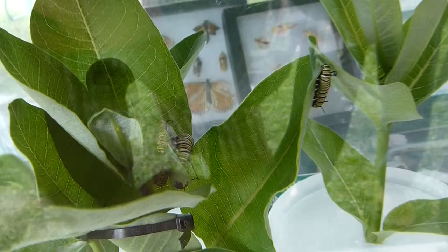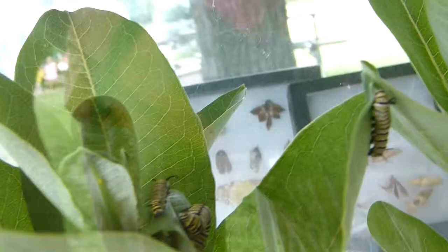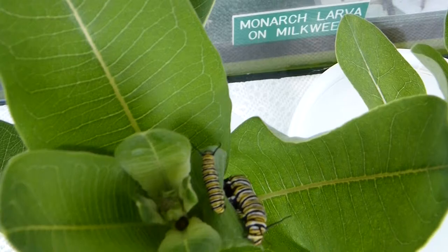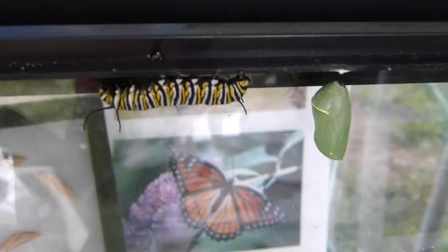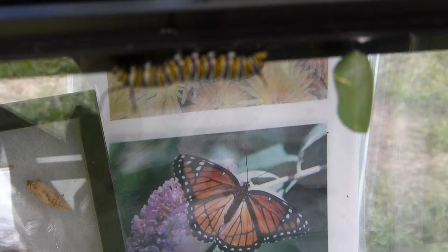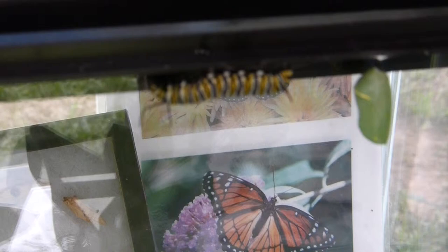We've got some smaller caterpillars and then the real big ones. There's even one here that's gotten as big as he's going to get. Once they get as big as they're going to get, they're done eating. They find a place where they can be comfortable and become a chrysalis. That caterpillar is going to come up to the top of the cage and spit out a whole bunch of silk, attach his back feet to that ball of silk, and hang upside down in the shape of a letter J. His whole body will change on the inside and then he'll wiggle out of his caterpillar skin and be a chrysalis.